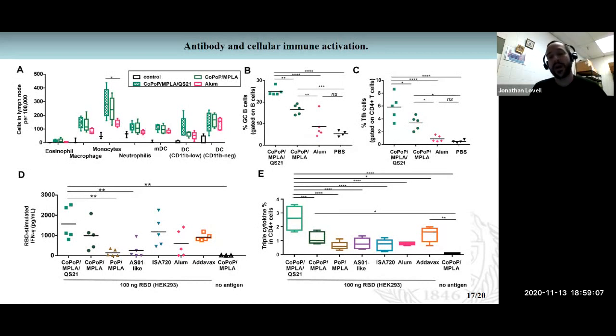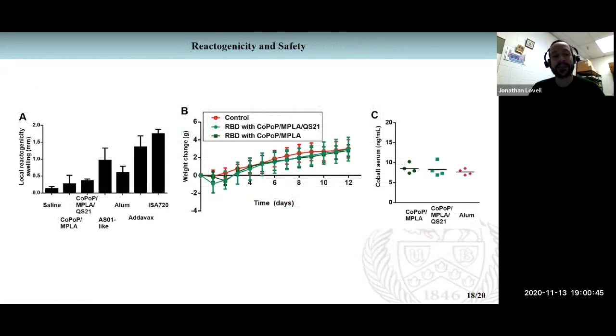This slide shows reactogenicity measured by a foot pad swelling assay. Compared to other adjuvants, we don't see any enhanced foot pad swelling. When we looked at immunized mice with respect to weight change, we didn't see any statistical differences. This is relevant because the cobalt porphyrin molecules are related to vitamin B12 — a corrin-type macrocycle very similar to cobalt porphyrins — and vitamin B12 has an excellent safety record, having been used intravenously in humans.